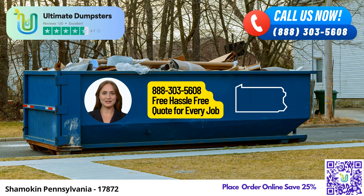They provide roll-off dumpsters in various sizes, including 10-yard, 12-yard, 15-yard, 20-yard, 30-yard, and 40-yard options, ensuring that you have the perfect fit for your specific needs.